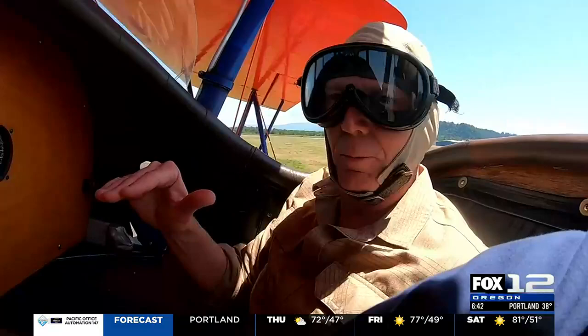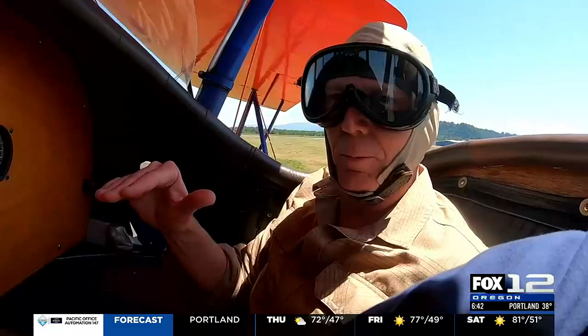That was great. I mean, it was just amazingly smooth. And the experience of having the open air — it was awesome. That is unbelievable. It was really fun. Gorgeous.